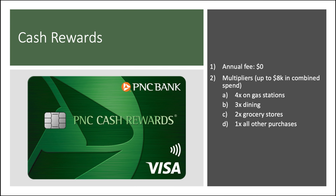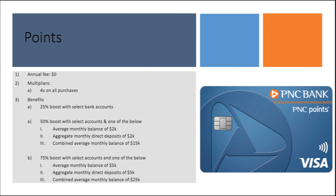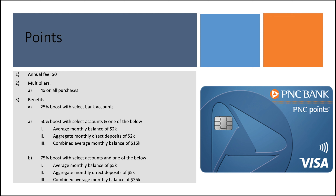Next up, we have what I consider to be the star of the show: the Cash Rewards card. No annual fee. Multipliers are capped at up to $8,000 in combined spend — you get 4x on gas stations, 3x on dining, 2x on groceries, and 1x on all other purchases. That gas stations multiplier is the star of the show. Now we have the Points card — no annual fee, 4x on all purchases. The benefits here are interesting: you get a 25% points boost with select bank accounts, a 50% boost with select accounts plus an average monthly balance of $2,000, aggregate monthly deposits of $2,000, or combined average monthly balance of $15,000. And you can get a 75% points boost with the same criteria except we're talking a $5,000 monthly balance, monthly deposits of $5,000, or $25,000 in combined balances across PNC.